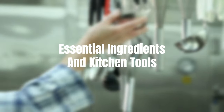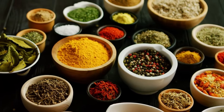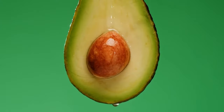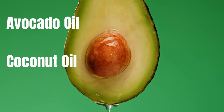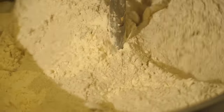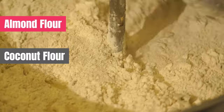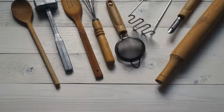Essential ingredients and kitchen tools. Before we start cooking up some keto goodness, let's take a look at the essential ingredients you'll need in your pantry. Stock up on healthy fats like avocado oil, coconut oil, and grass-fed butter. You'll also want to have low-carb alternatives like almond flour, coconut flour, and erythritol for sweetening. Let's not forget about the kitchen tools that will make your keto cooking a breeze.